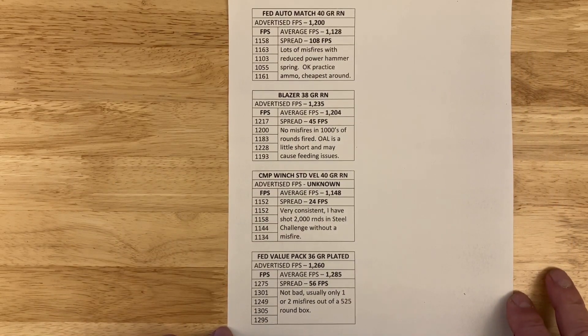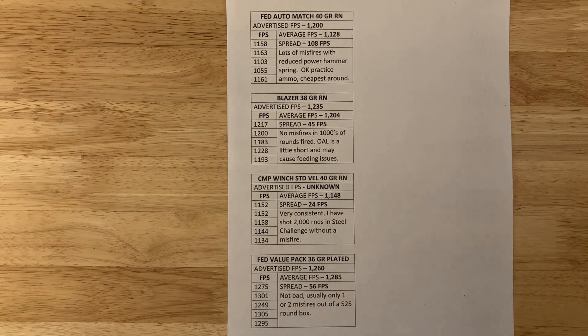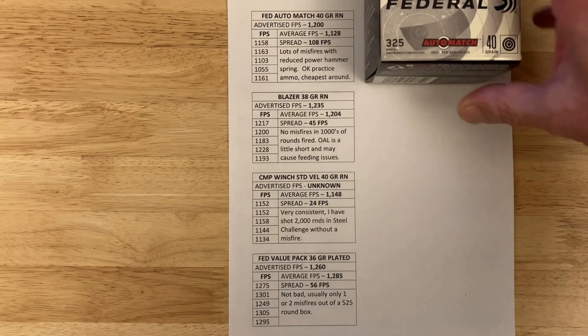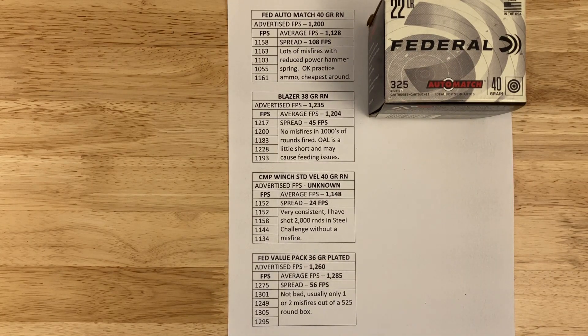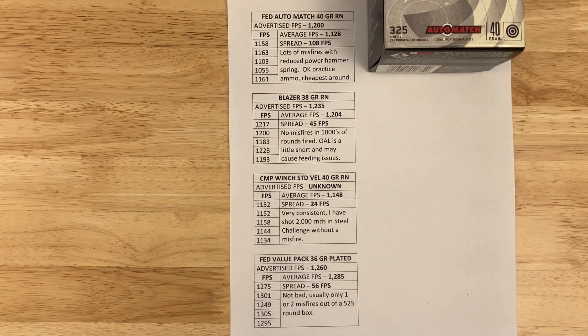Next is the Federal Auto Match. I shoot it because it's cheap practice ammo, but it has a ton of misfires — in a box of 325 you can expect at least five. Some go off on a second hit, some don't. It does work with both the reduced-power and standard hammer spring. I get it at Walmart for about $21 a box, but I would never use it in a match because it's unreliable.